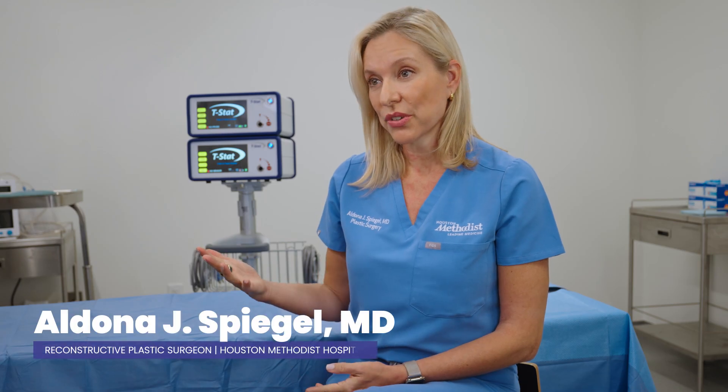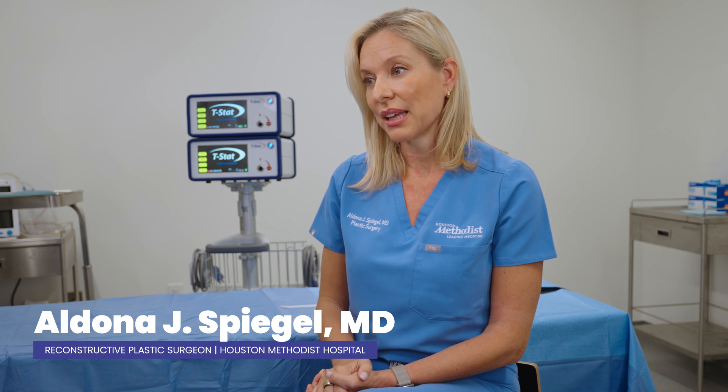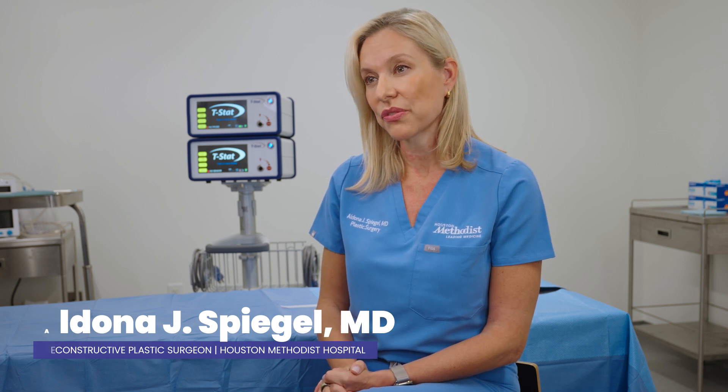As a surgeon who's been doing this for 22 years, I find that it's really important to have different technologies, and I love the fact that T-STAT has evolved and improved. It has really improved our patient care.